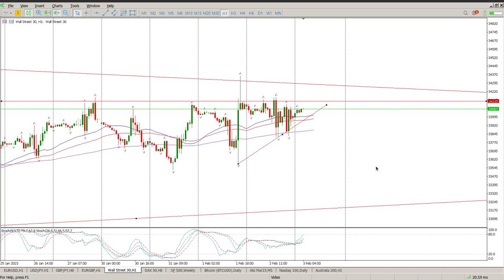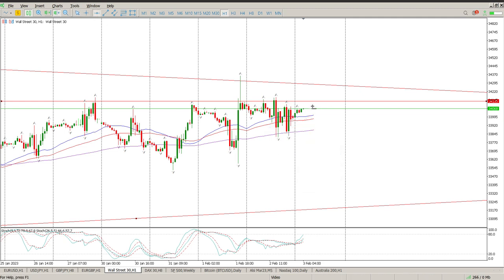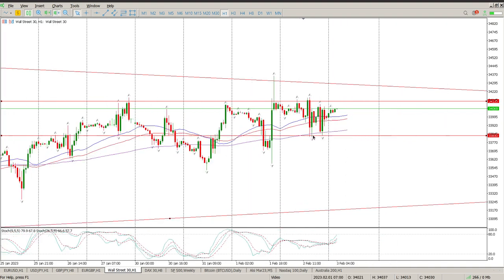Drilling down to the hour chart, it just becomes clearer that you need to stay away from this. I'm pretty much staying away, but there are a few things I'll be paying attention to. This level of support is the first: if we start dropping below 33,830, there are some gaps to the downside that I think you'd be wise to be chasing. That would be my first scenario.